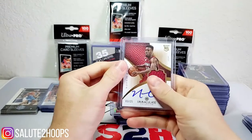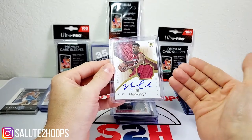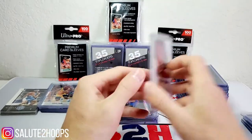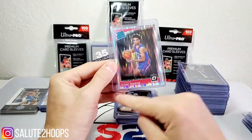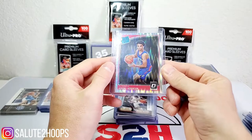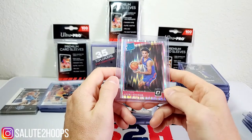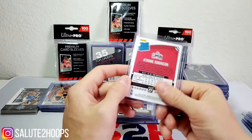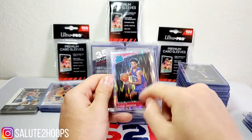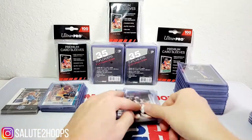Next we have a Norris Cole Immaculate RPA — I know it's just Norris Cole, not a superstar, but this is probably the only time I'll ever hold an Immaculate RPA card. It's also numbered to 25 and I got it for 68 cents. Next we have Jerome Robinson — I believe this was his sophomore year, he's on the Clippers so I saw a little bit of him in the playoffs. I don't know too much about the guy but he's 6'5 so he probably plays shooting guard, and these Optic gray rookie holos — you can never go wrong with those, especially if the player develops.